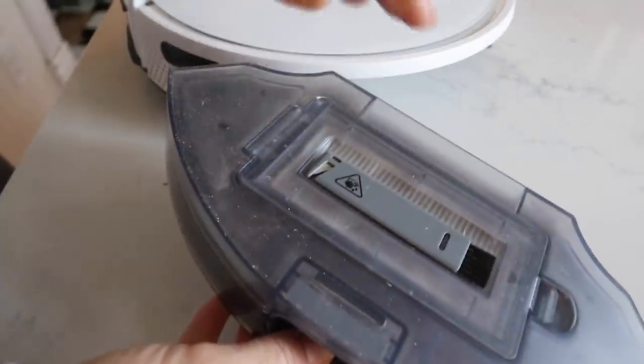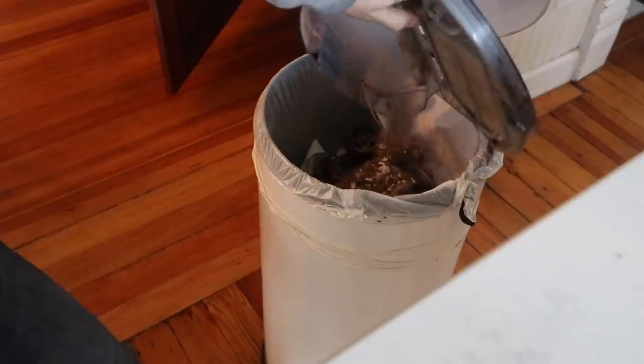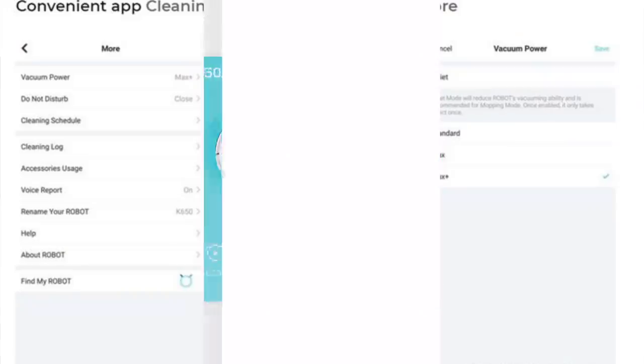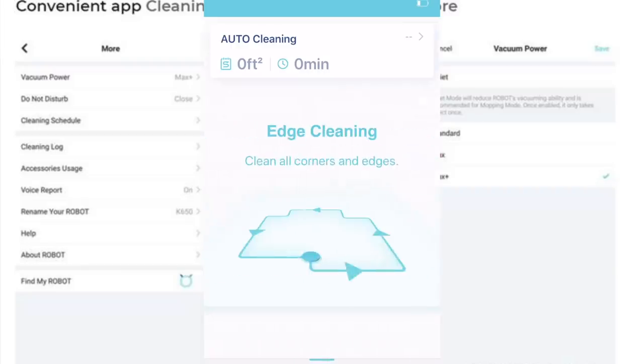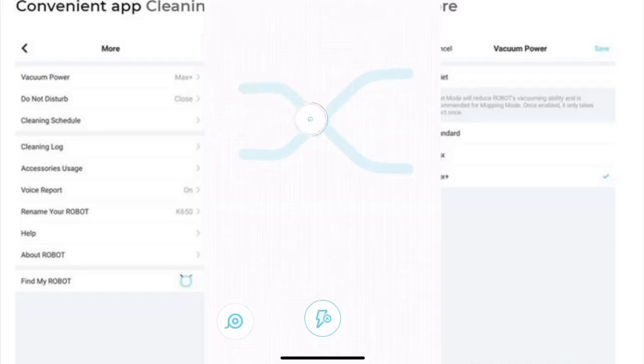The Yidi K650 also has an extra-large 800 milliliter dust bin, which allows it to pick up more dust, dirt, and crumbs without having to constantly empty it. I did download the Yidi app on my phone — this allows me to control the vacuum when I'm away from it. If I'm not at home, you can start a cleaning cycle, stop the device, schedule it, and preset your cleaning schedule all from the app.